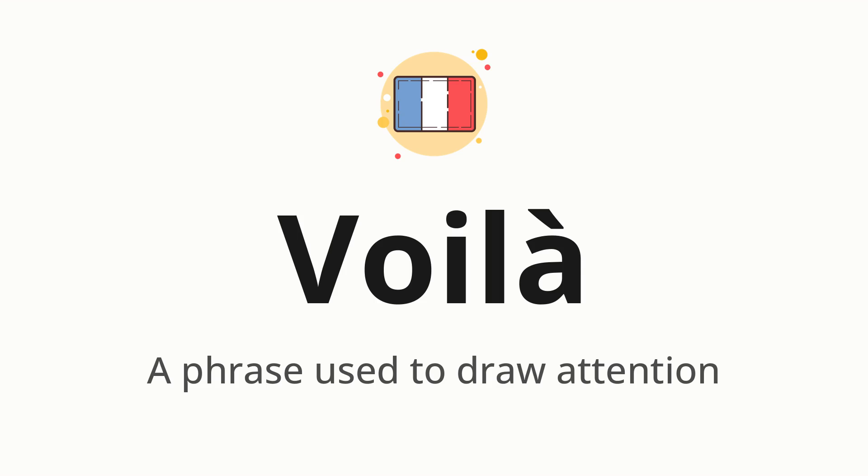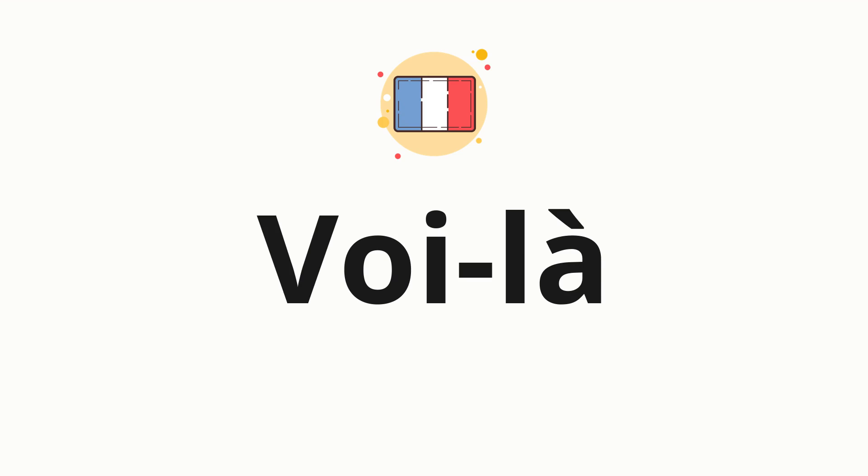Let's say it all together. Voilà. One more time. Voilà. Now, let's split the word into syllables and then pronounce each syllable one by one.